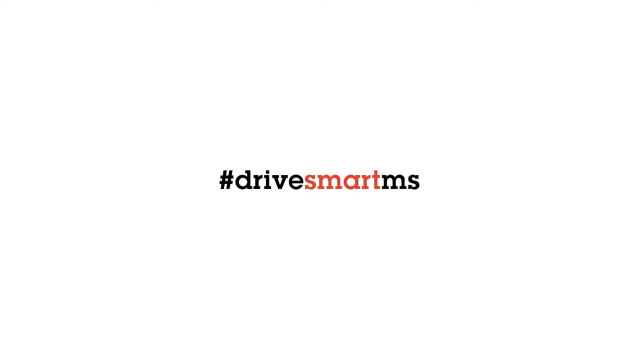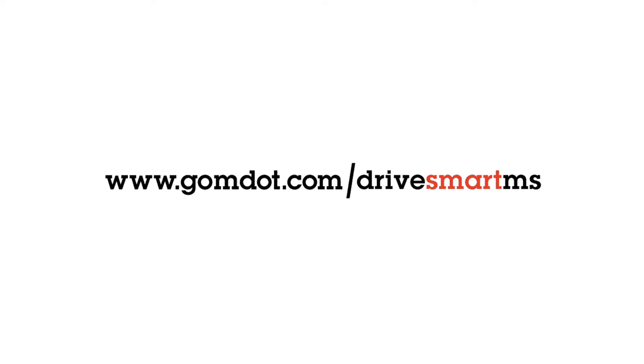To learn more about rumble strips and how you can drive smart in Mississippi, visit gomdot.com/drivesmartms.